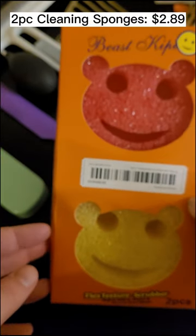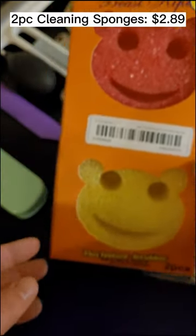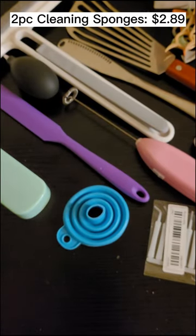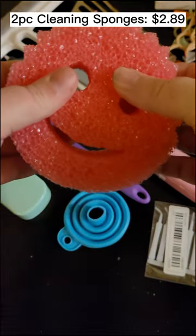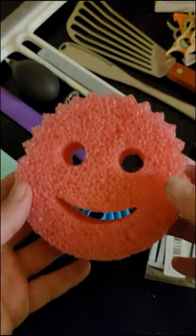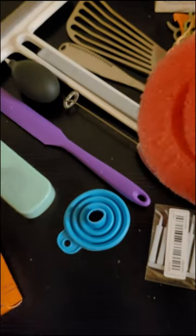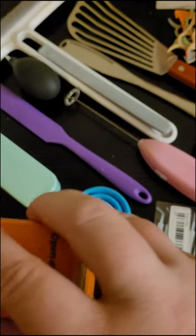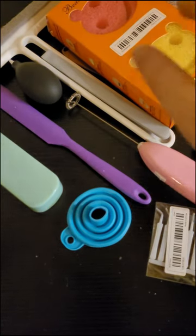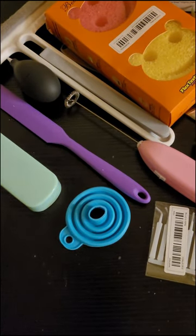Next is this set of two smiley-face sponges — they were $2.89. They kind of look like the ones you get in a regular chain store. They're very firm and feel just like the name-brand one I have. I'll probably buy more. For $2.89 for two, that's not bad at all. I would definitely buy them again and probably will.